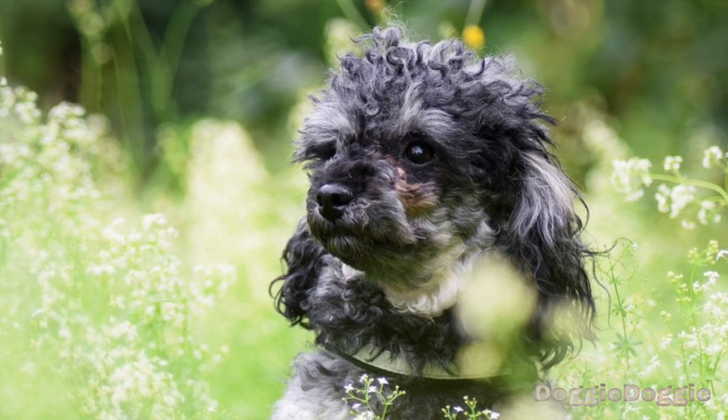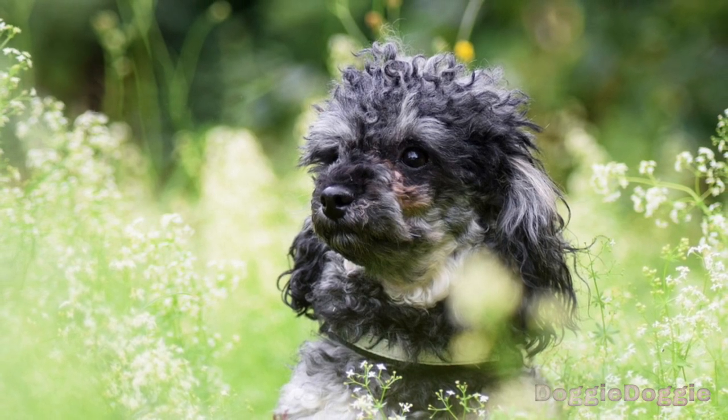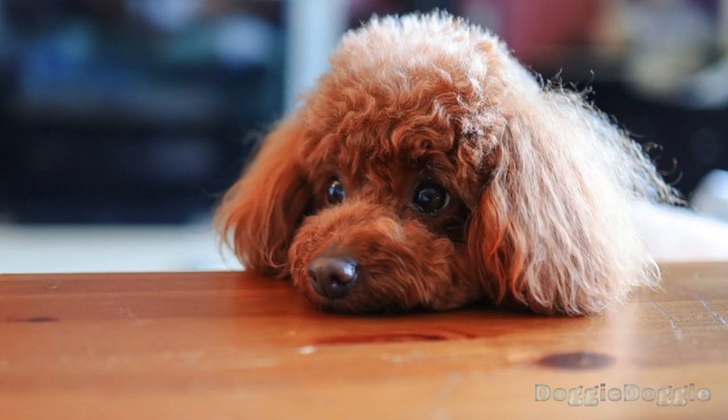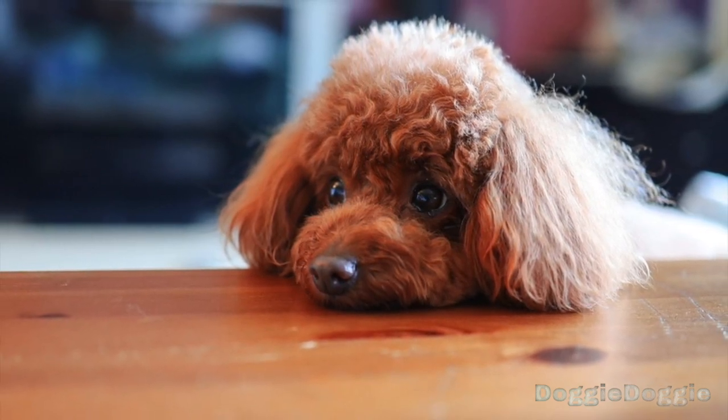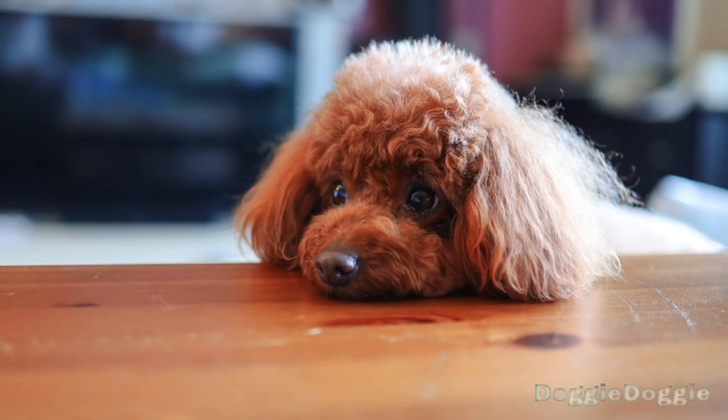Step 11: Practice, practice, practice. The more you practice with your poodle, the more they will learn and the better they will behave. So be patient and keep practicing, and your poodle will be a well-trained and well-behaved companion in no time.